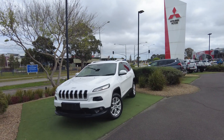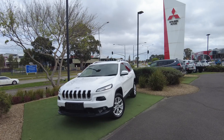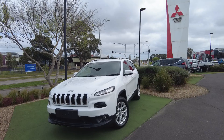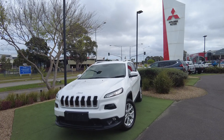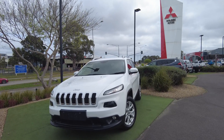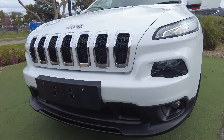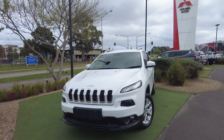Hey guys, welcome to Barrett Mitsubishi. My name is Andrew and today we'll be looking at a 2018 Jeep Cherokee Longitude. As you can see, it's got this really aggressive look, especially with the front grille, and there are really slimline LED daytime running lights and headlights. It does look really good. You've also got the LED just below the headlights and you've also got the fog lights as well.